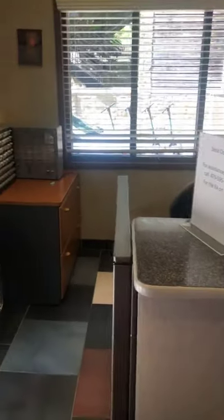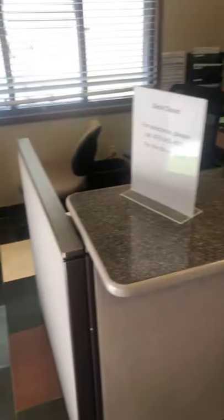Welcome to the front desk. This is going to be the place where you can pick up all of your packages, and on our way to show you the room we'll show you where you're going to get your mail.